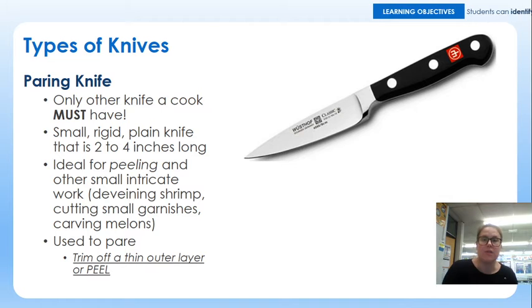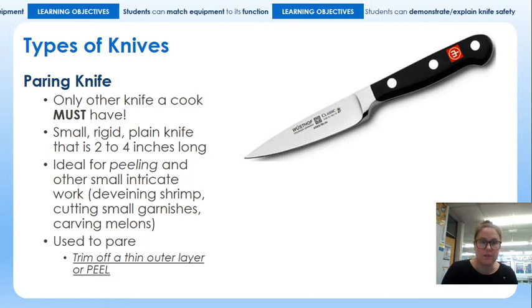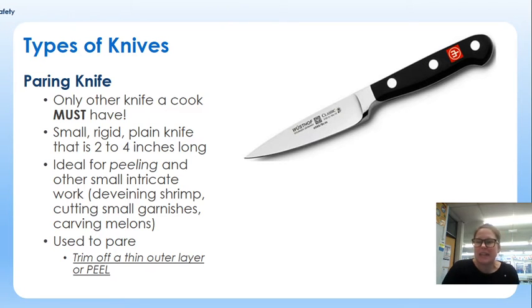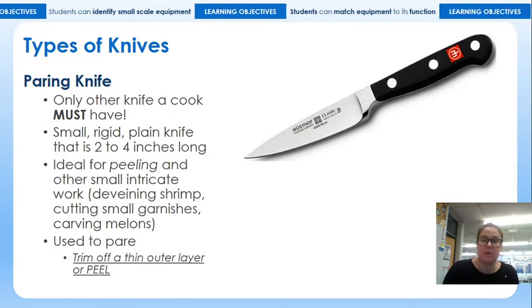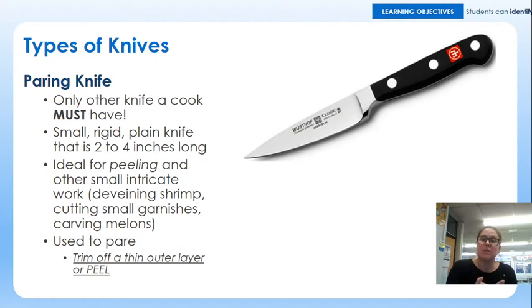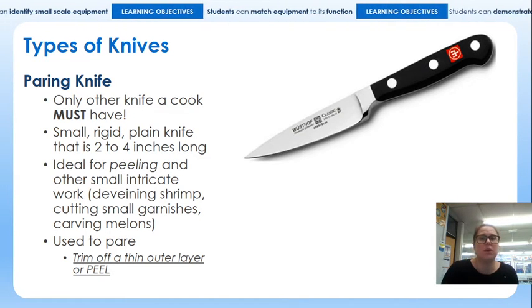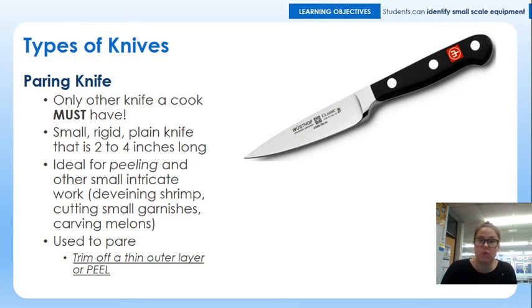The second knife is a paring knife. If you remember back to last lesson when we labelled all the different pieces of small scale equipment, this is also sometimes referred to as a vegetable knife. It is the only other knife, along with a chef's knife, that you really do need. In school, this is the knife we would primarily use when we do practical, mainly from a safety point of view. It's small, it's rigid — the blade doesn't flex too much and it's not particularly long. It can be used for peeling, cutting small garnishes, carving melons, and general small-scale chopping skills.